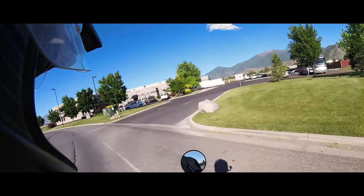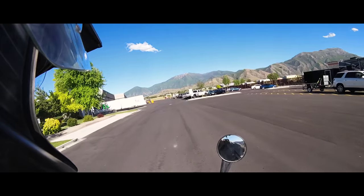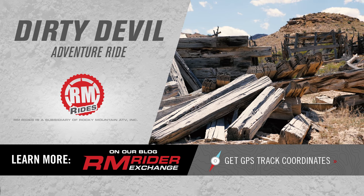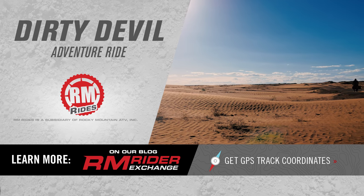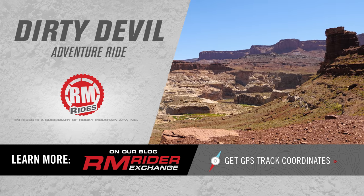That completes the 1,000 mile Dirty Devil adventure ride. Make sure to subscribe to stay up to date on all the RM rides adventures. Check out our blog for the GPS files and all the information you need to plan your own Dirty Devil ride. The blog also offers historical information and points of interest on the ride. Thanks for watching.